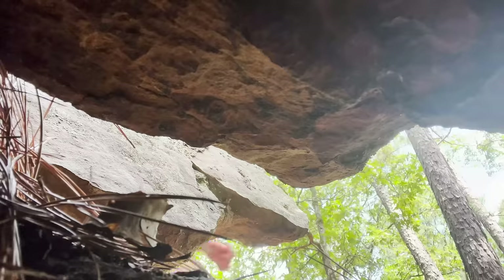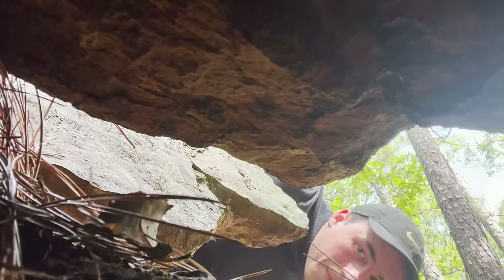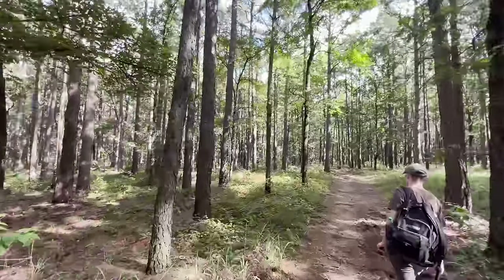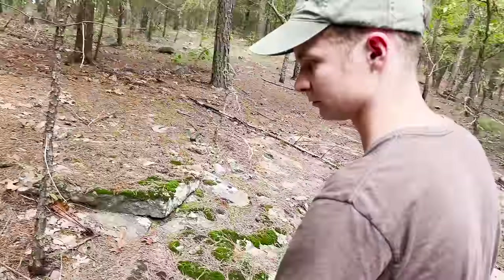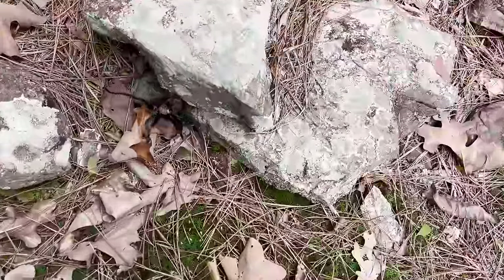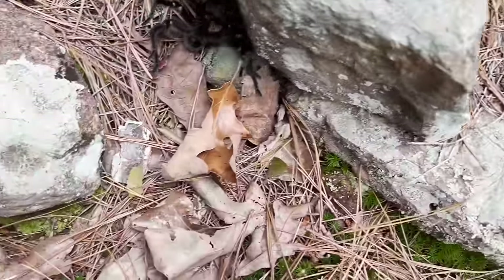Deeper in the cover of trees, more life seems to be out. Every rock seemed to have a new surprise underneath it. We had fanned out over a little area, covering as much ground as possible, when suddenly Gage called out that he'd found a tarantula. Holy sh**!